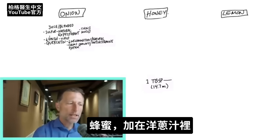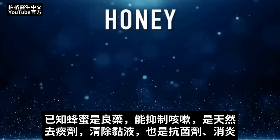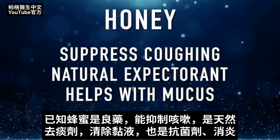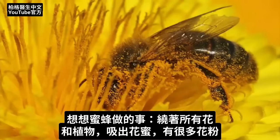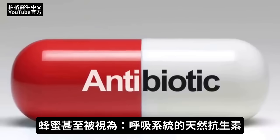We're going to combine the onion juice with the next ingredient: honey. Manuka honey is a bit better, but any raw honey will work. Honey is a well-known remedy to suppress coughing, help as a natural expectorant, and act as an antimicrobial and anti-inflammatory. Think about what bees do — they go around to all these flowering trees and plants, pulling out nectar along with a lot of different pollen, giving us factors that help the immune system. Honey is even considered a natural antibiotic for the respiratory system.